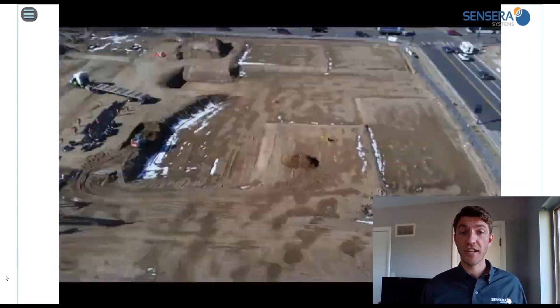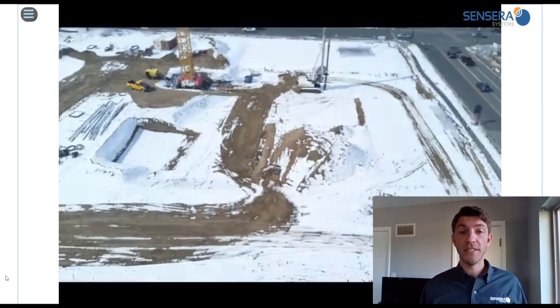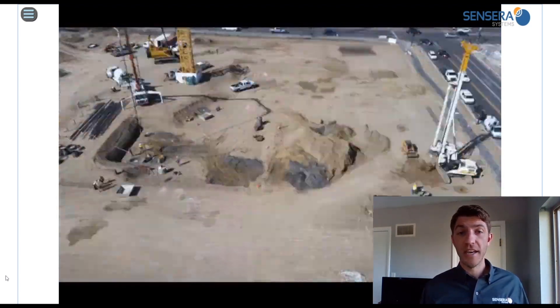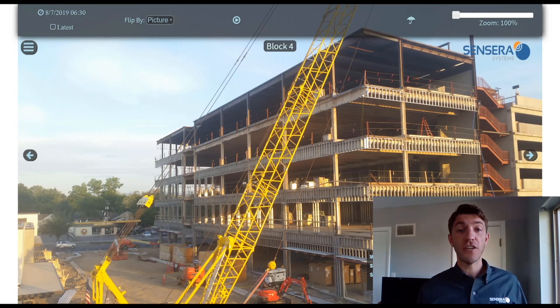By effectively using technology to demonstrate proactive management of costs and quality, you can market completed projects with time-lapse video and still images. Use your visual documentation assets in company videos, presentations, and bids, and add impactful portfolios to your social media channels. You can promote current projects on your website with live images or streaming video, and provide transparency to the public or project stakeholders.